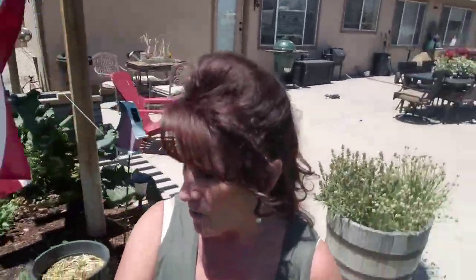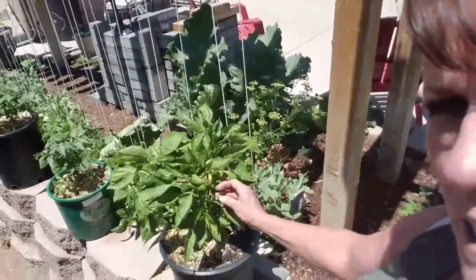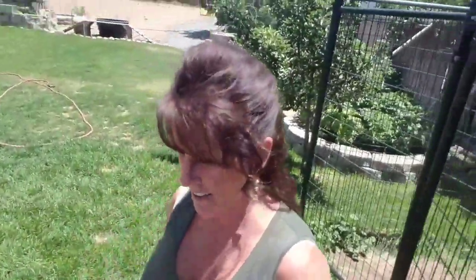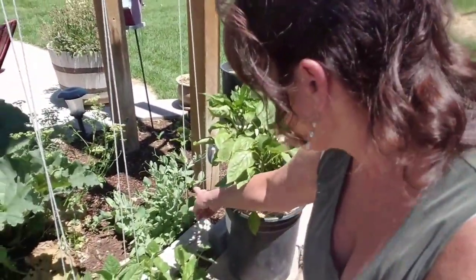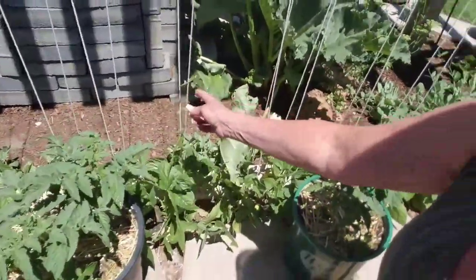I got two things to show you. Look at how big that bell pepper's getting already — it's already that big in just a couple of days since I saw it. That's crazy! And the peas are vining up, they've latched on. The green beans have latched on too, so it won't be long and we're gonna have beans coming in. And no, I didn't pick the rhubarb yet.